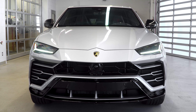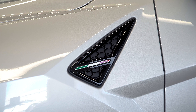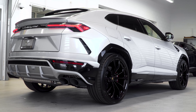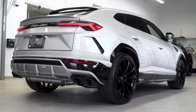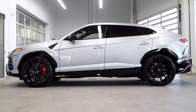Grigio Nimbus is a very light gray or silver tone. Now, I've never been a fan of silver in the past, but on the Urus I absolutely love it. It shows the lines so beautifully, especially with this car — it has a gorgeous sheen to it. And it has the Rosso Alala calipers that look great with the shiny black rims.